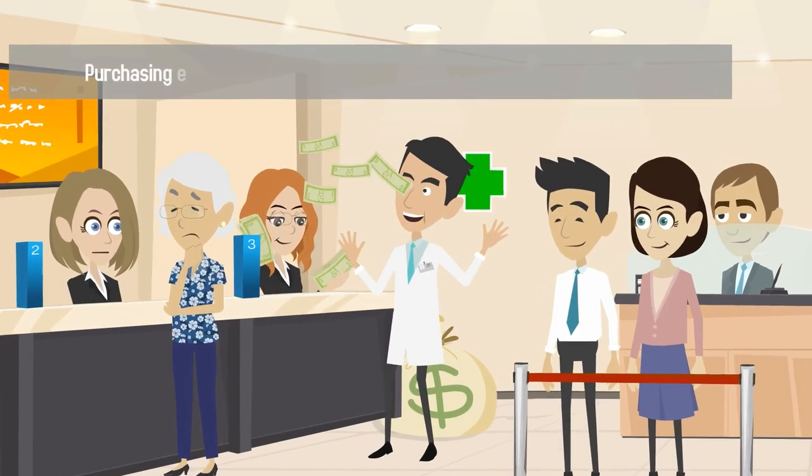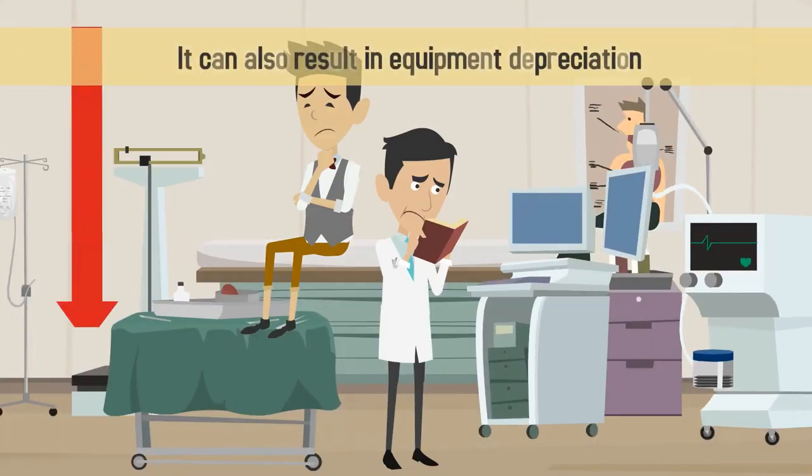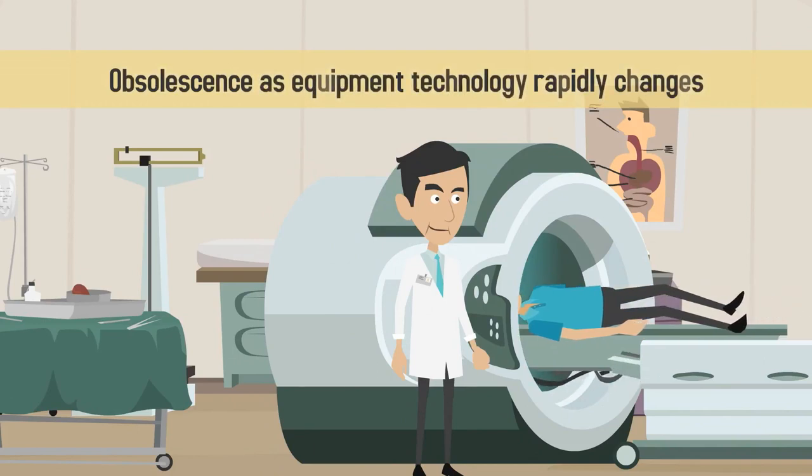However, purchasing equipment means coming up with a sizable upfront payment. It can also result in equipment depreciation and obsolescence as equipment technology rapidly changes.